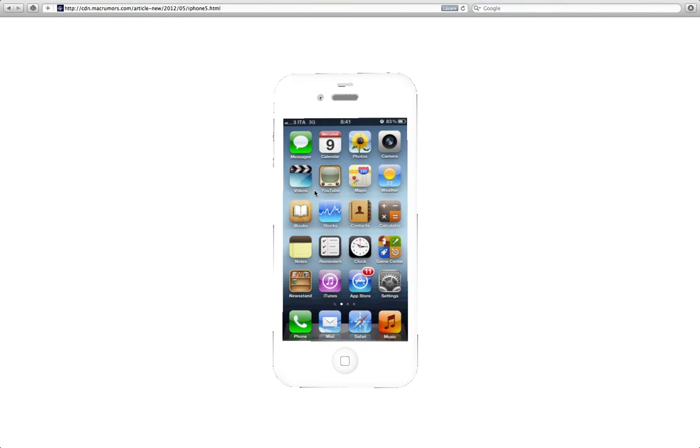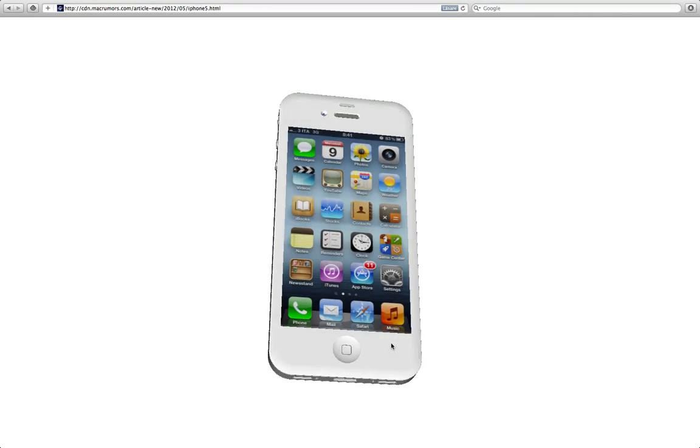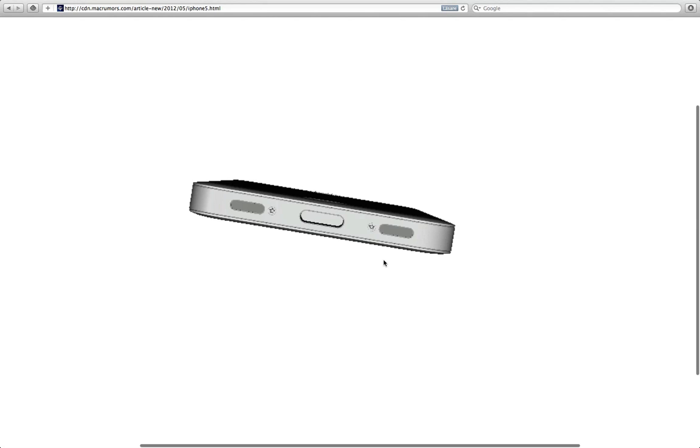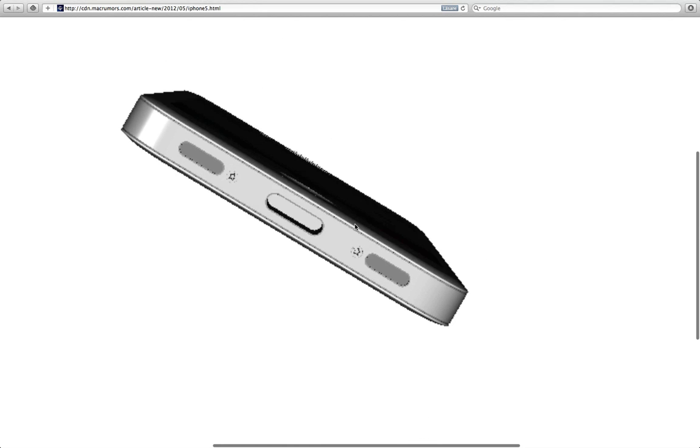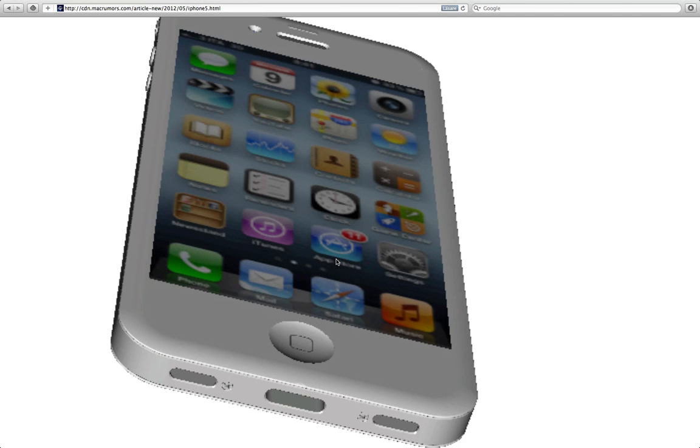We also have a 3D model here. If we go to the other side, you can see a 3D model of how this new iPhone would look. They also replaced the dock connector with a smaller one, because we've heard rumors that Apple could go to a smaller dock connector in the future.